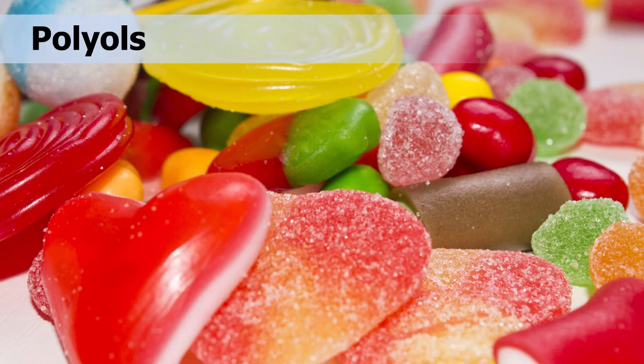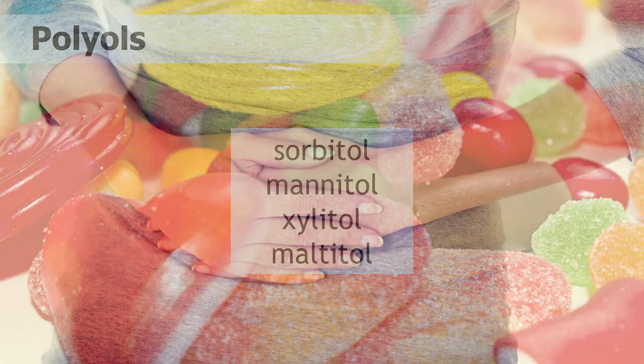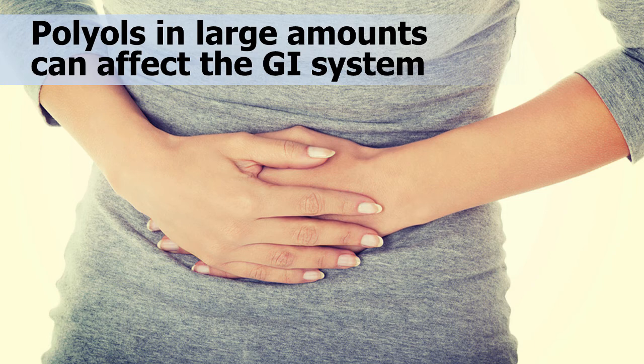In addition to the kinds of sugar substitutes already discussed, there are types of low-calorie sweeteners called polyols, which are sometimes referred to as sugar alcohols, even though they don't contain sugar or alcohol. They range from 0.2 to 3 calories per gram. Some common types of polyols are sorbitol, mannitol, xylitol, and maltitol. Polyols are absorbed slowly and incompletely in the body because of their low digestibility, and in large amounts can affect the gastrointestinal system, causing gas, bloating, and often a laxative effect.